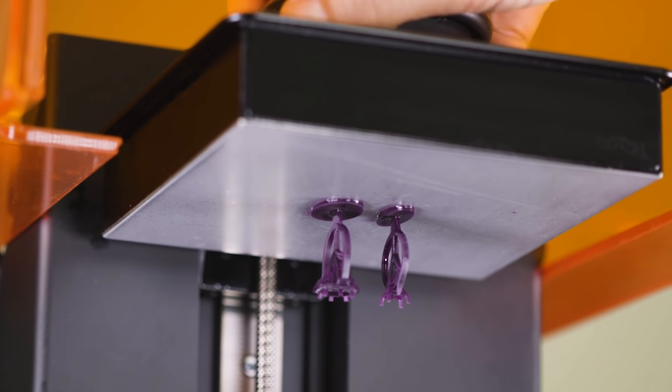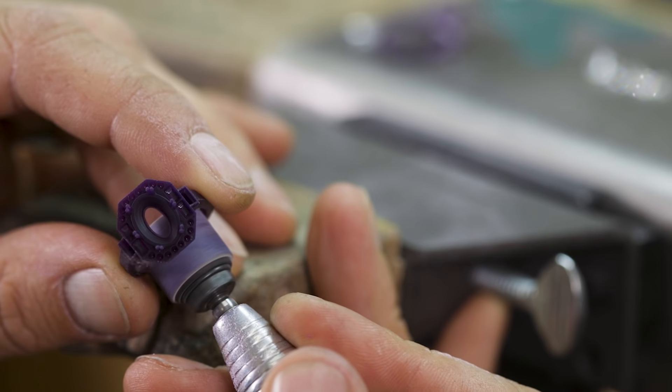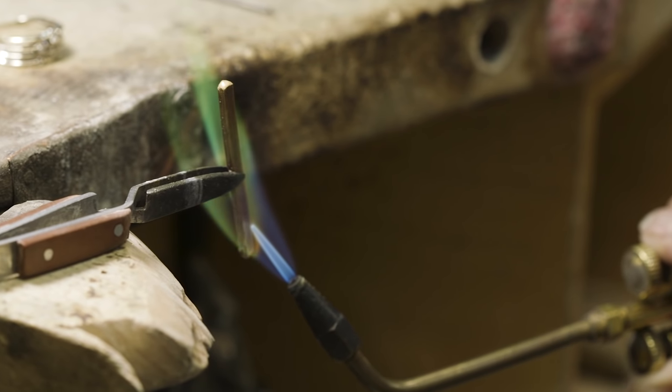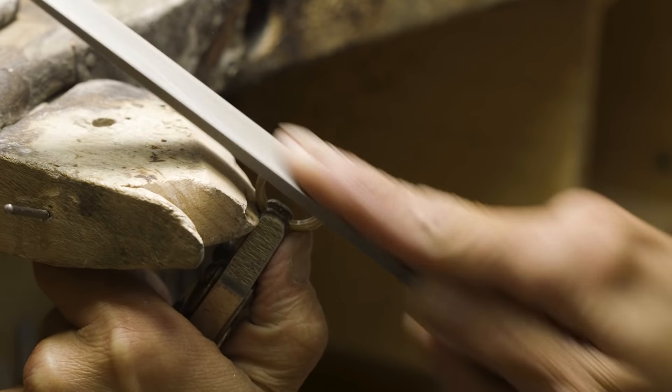When we make the model from a 3D printer, you're able to come in, sit down, and actually try on the piece. That way you can see the width, how it fits on your finger, and the height. If you want to make any changes to the width or whatnot, we can take care of that before we turn it into the finished product.